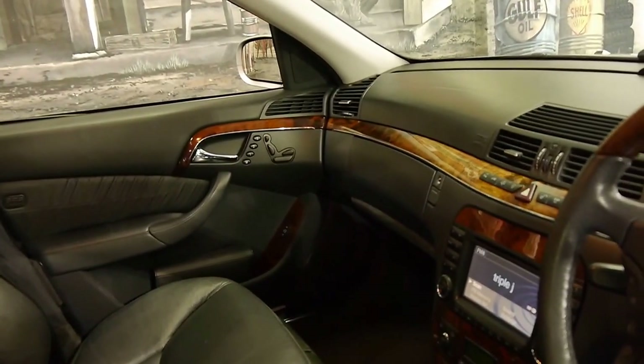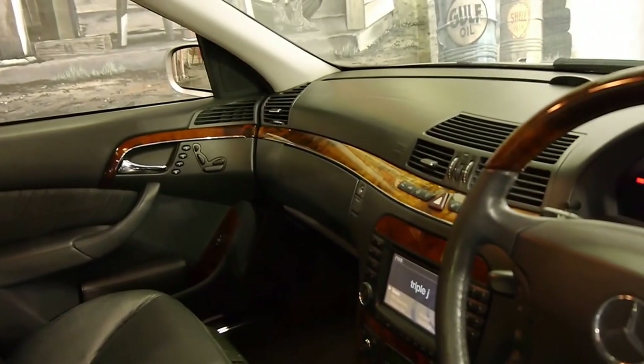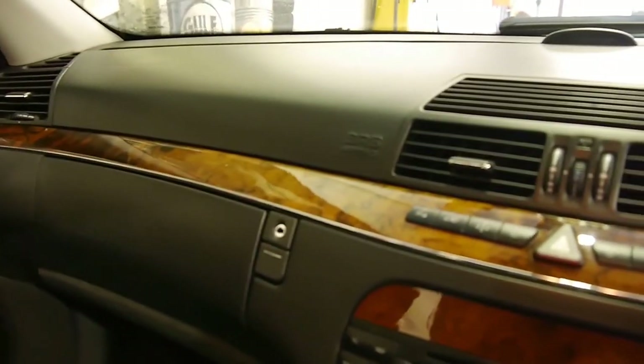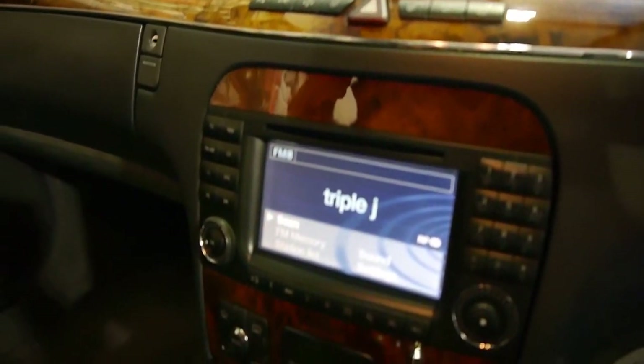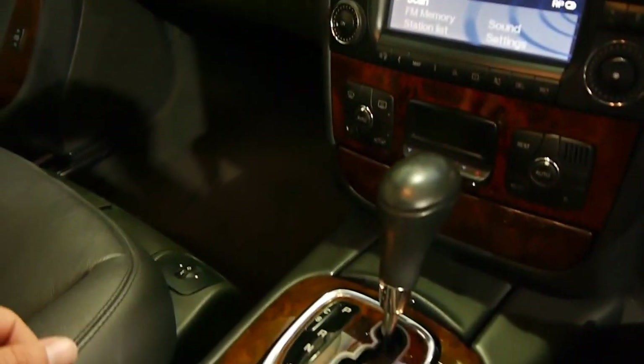I used to own one very similar — it was also a 350 — and this drives very, very well. They're very reliable, and surprisingly they're not that expensive to run. It's got the five-speed automatic transmission, which is also very reliable.